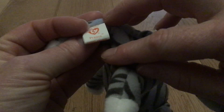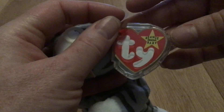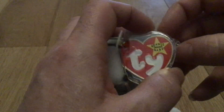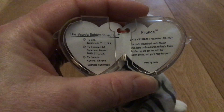The tush tag reads Prance. And the ear tag reads Ty Beanie Baby Original. Prance. Date of birth, November 20th, 1997.